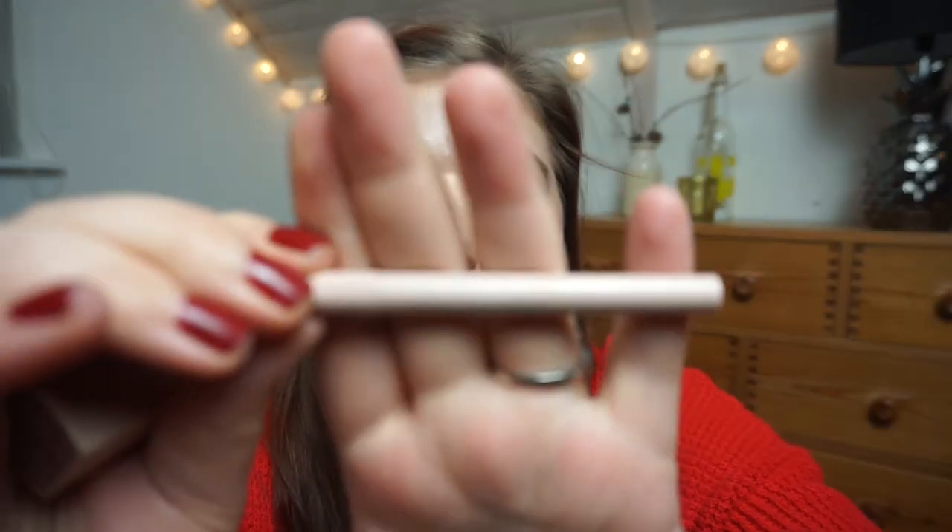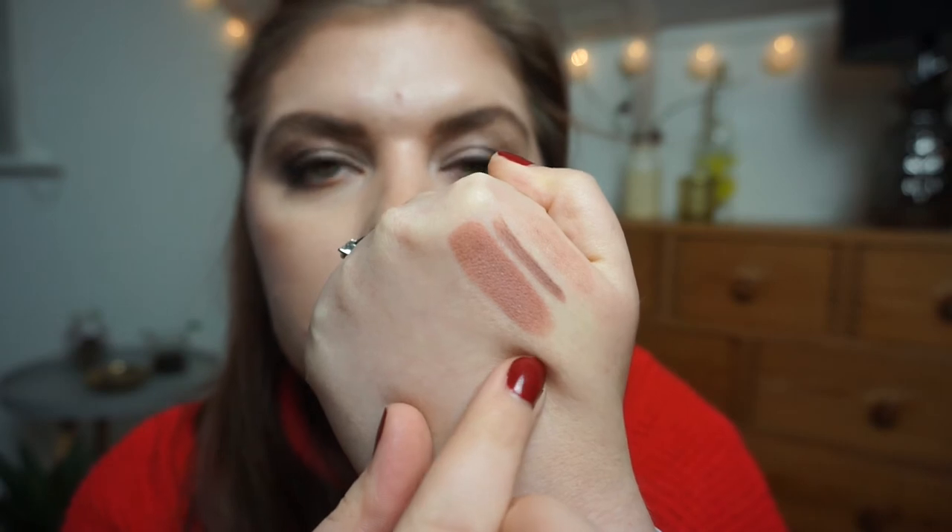For lip products I have two items from the Maybelline GIGI Hadid collection — a lip liner and a lipstick, both in the shade Taura (T-A-U-R-A). I think they're going to be perfect with my cool-toned eye looks right now.